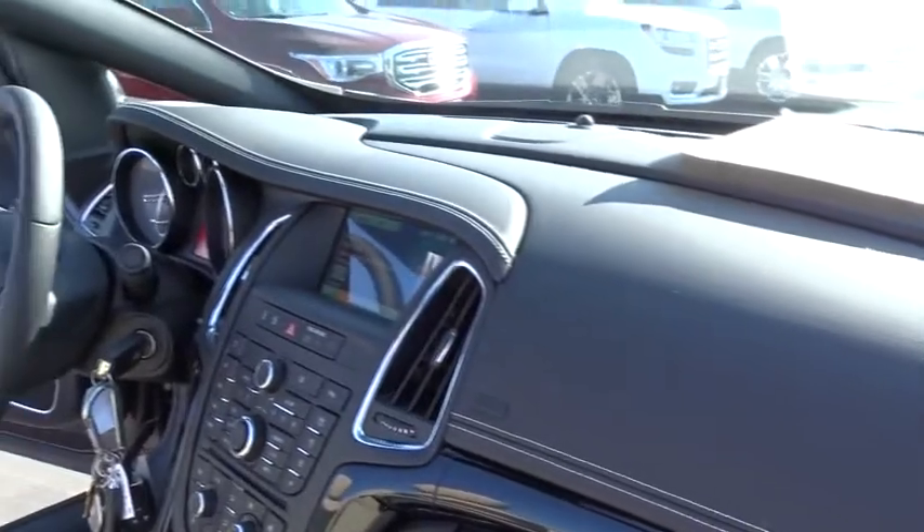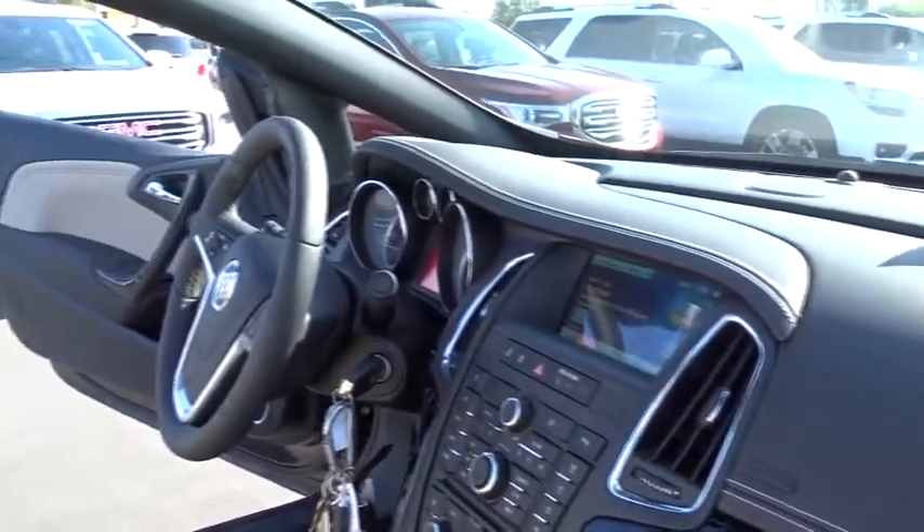Bluetooth, adjustable steering wheel, power steering, cruise control, auto-dimming rear view mirror, four-wheel disc brakes, floor mats, front wheel drive. Come take a test drive today.